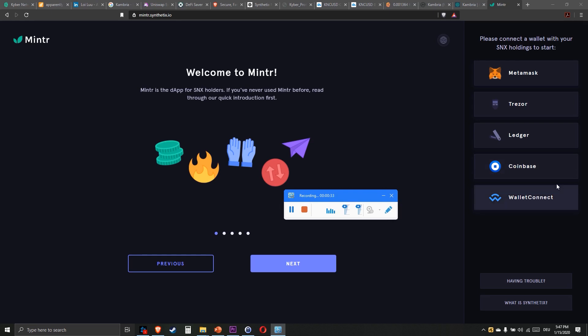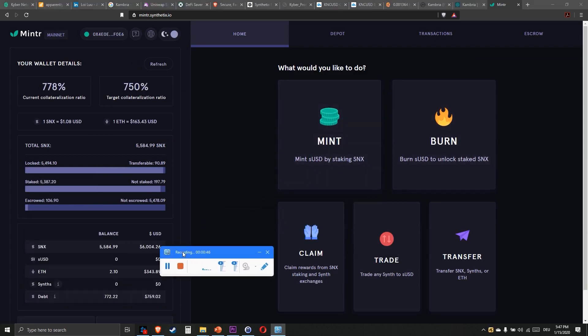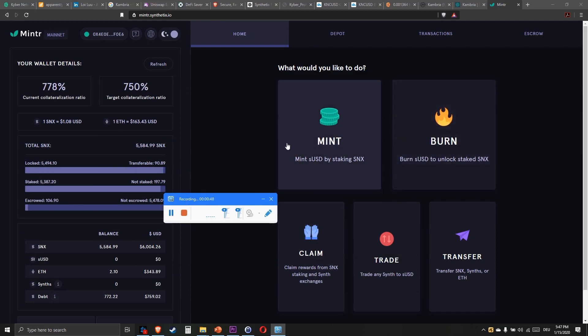Then you connect your wallet. In my case I linked my wallet already, so I just need to click on Coinbase because I use Coinbase wallet.